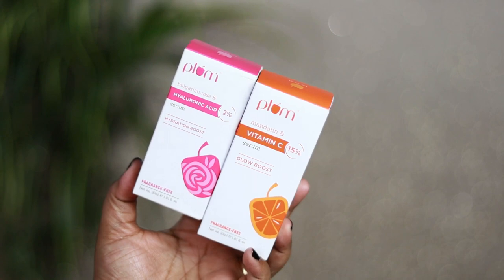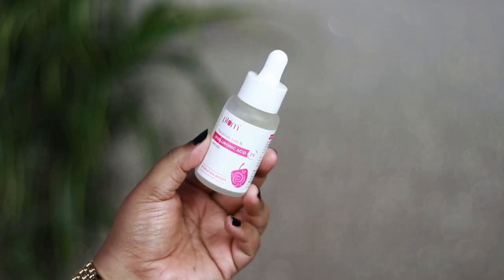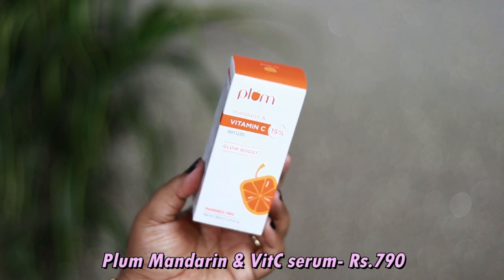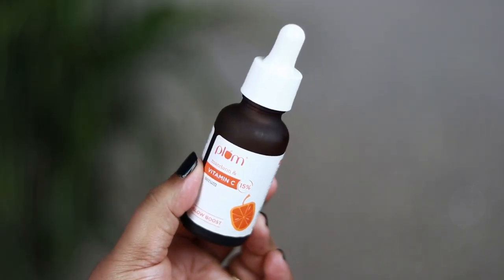The next two products are serums with really amazing sale offers. First is the Plum Bulgarian Rose Hyaluronic Acid 2% Serum — a hydration boost serum in a 30 ml bottle. I haven't used it yet but I've heard really good things about it. The other serum is the Plum Mandarin & Vitamin C 15% Glow Boost Serum, also 30 ml. I've used a smaller version — it's not harsh on the skin, gets completely absorbed, and doesn't oxidize over time.